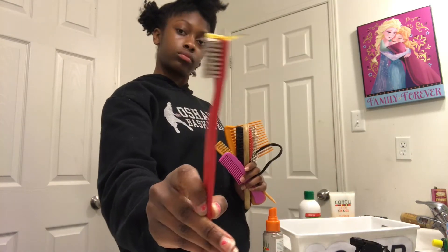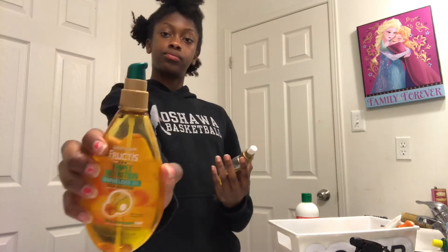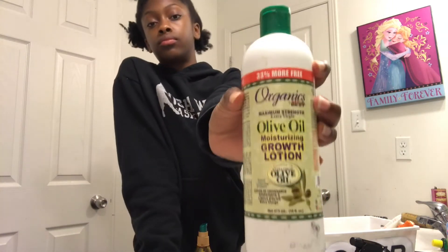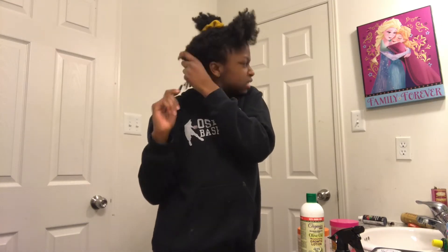Right here I'm picking between these two oils to seal my hair — I picked the deep nourishing oil. I'm also using the growth lotion and the Shea Butter Leave-In Conditioner.